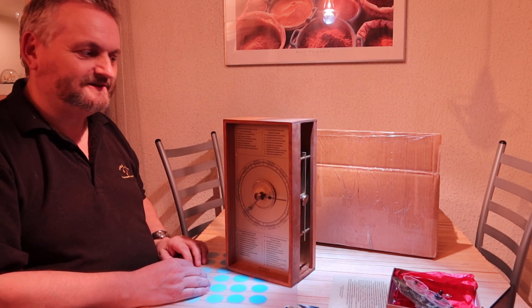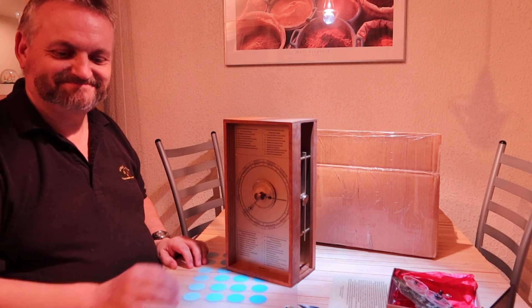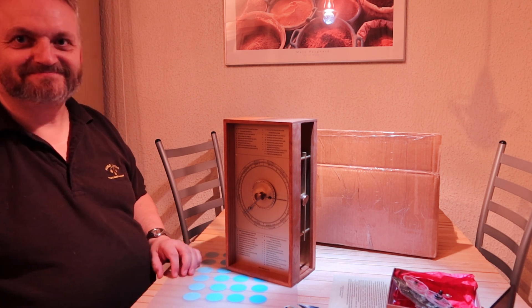Yes, that's the Antikythera mechanism. Thank you.